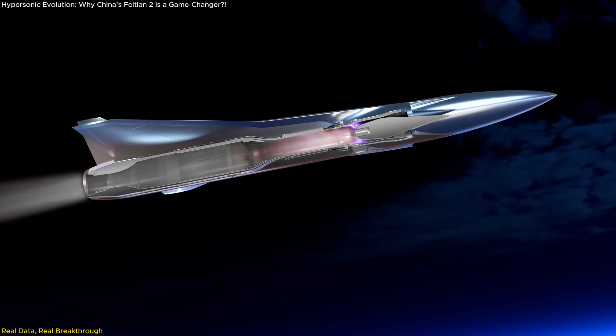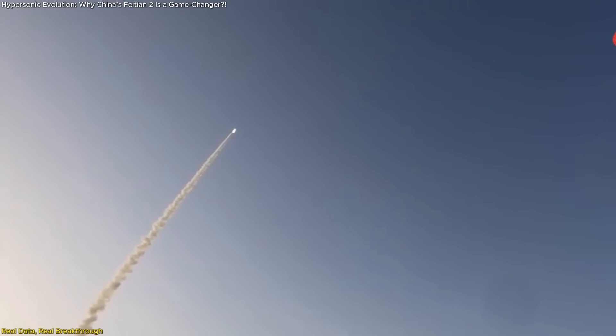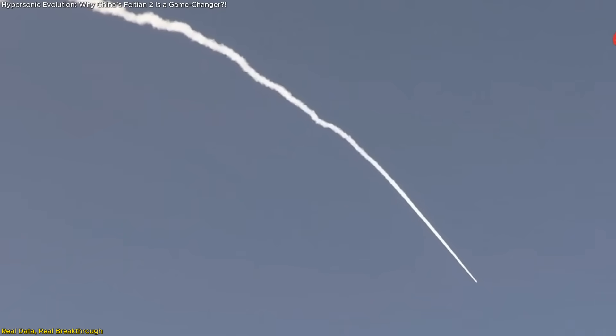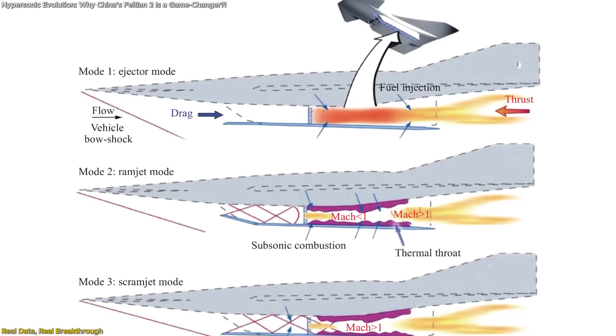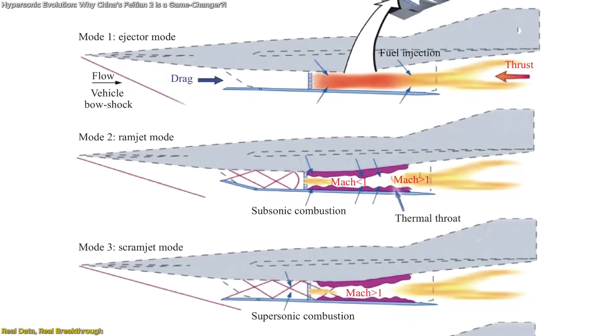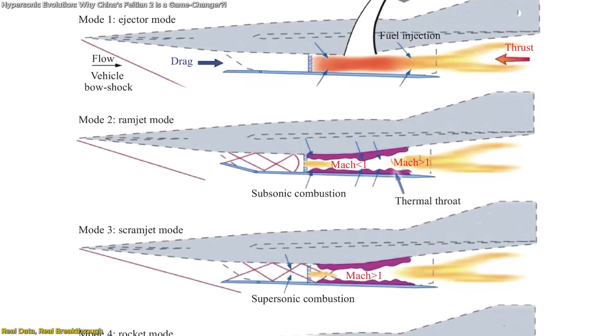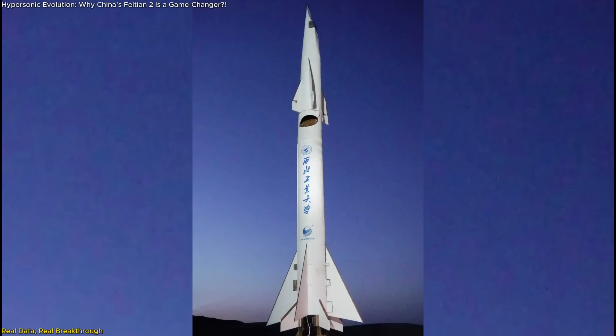Another critical success was thrust-varying acceleration. As the vehicle accelerated, it transitioned between different engine modes without instability — one of the main challenges in combined cycle propulsion. The ejector mode, where a rocket boosts the vehicle off the ground, must smoothly transition to the ramjet mode or the engine will fail. Feitian II managed this transition seamlessly, pointing to a mature design and strong system integration.